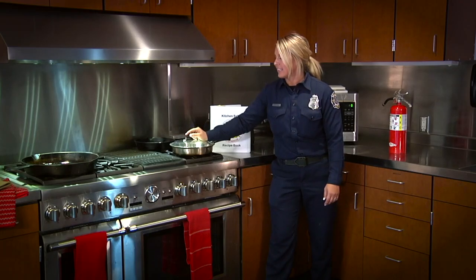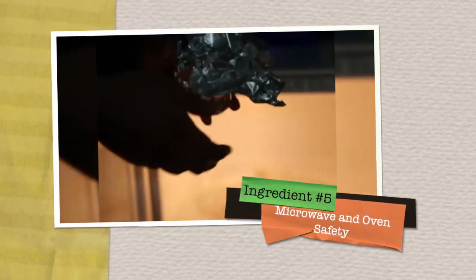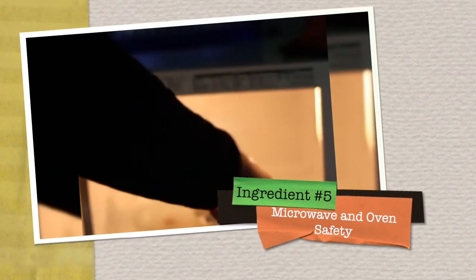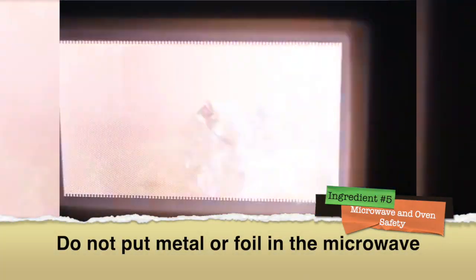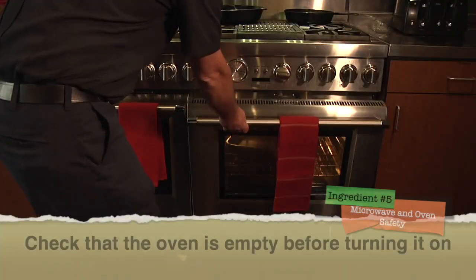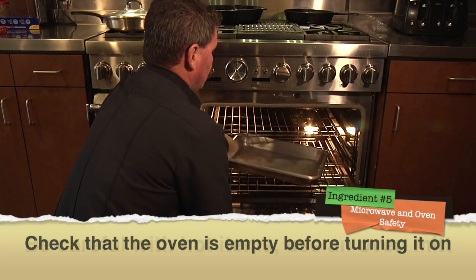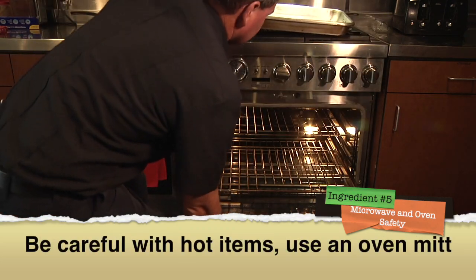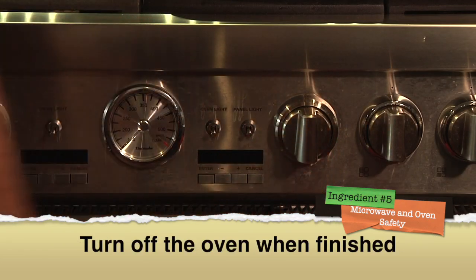Thanks, Engineer Mike. Now for our fifth ingredient: microwave and oven safety. Do not use metal utensils or aluminum foil in the microwave — only use microwave-safe plates and pans to avoid sparking a fire. For the oven, make sure it's empty before you turn it on. Be vigilant and careful when opening and removing hot items — use an oven mitt. Turn off the oven as soon as you are done baking.